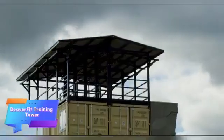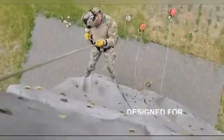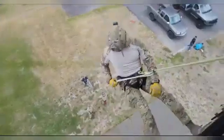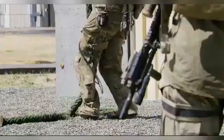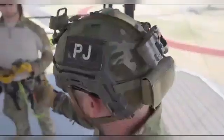BeaverFit, a company specializing in unique training systems, has carved out a niche in creating innovative fitness solutions. They design, manufacture, and sell equipment for both civilian and military clients, with some of their most impressive products being modular and versatile setups like gym-in-a-container systems. One of their notable creations is the BeaverFit Training Tower, specifically designed to meet the needs of the U.S. Special Operations Command, SOCOM.